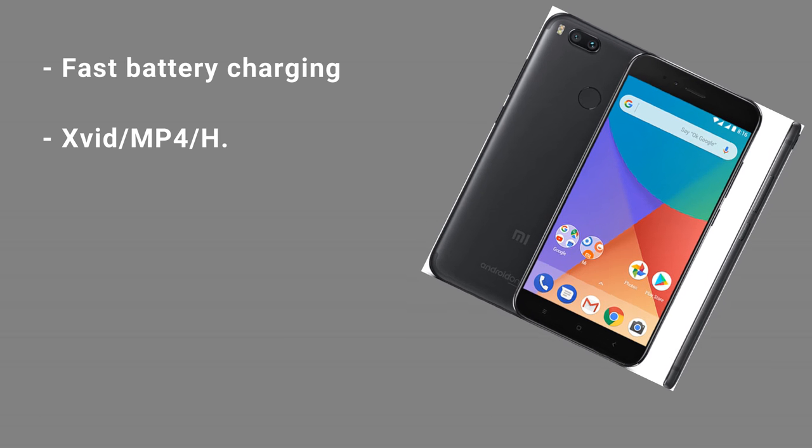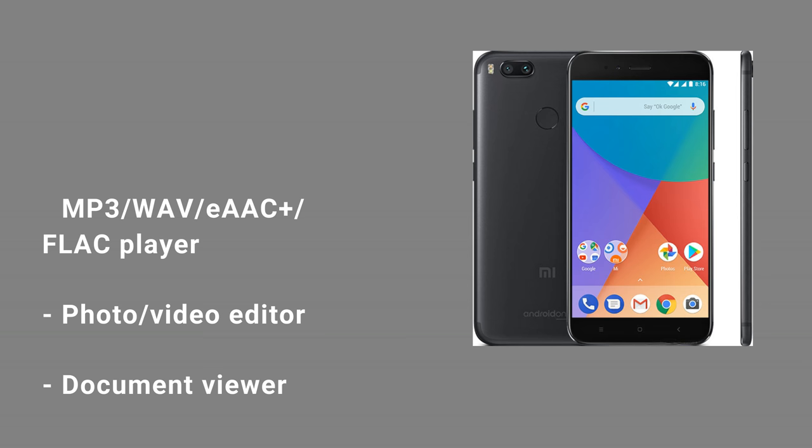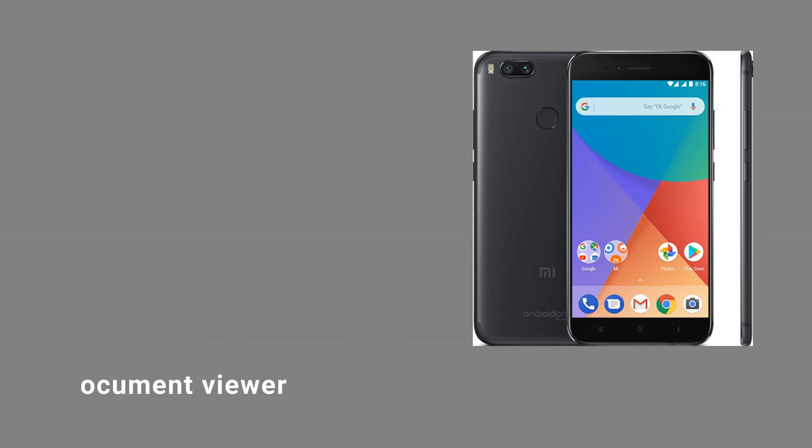Fast battery charging. Video player: MP4 / H.265. Audio player: MP3 / WAV / AAC+ / FLAC. Photo and video editor, document viewer.